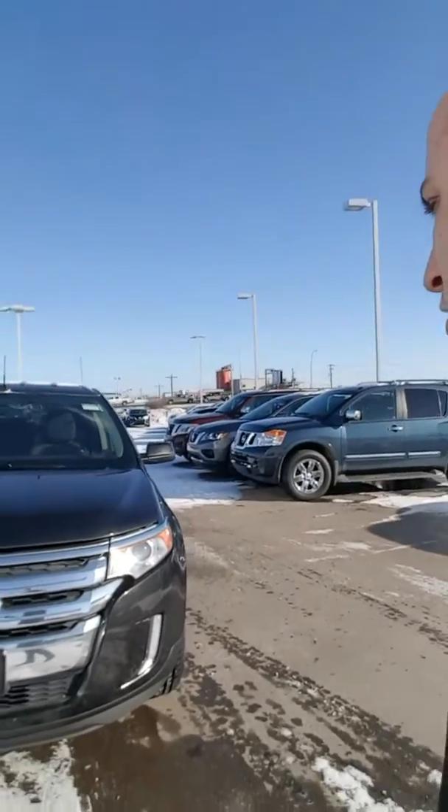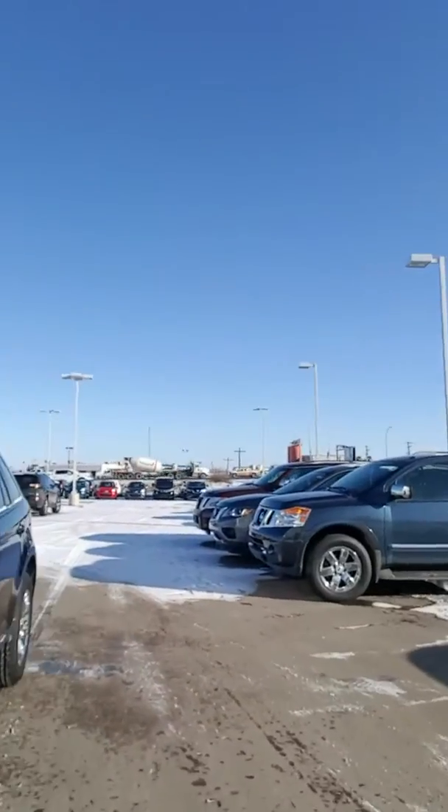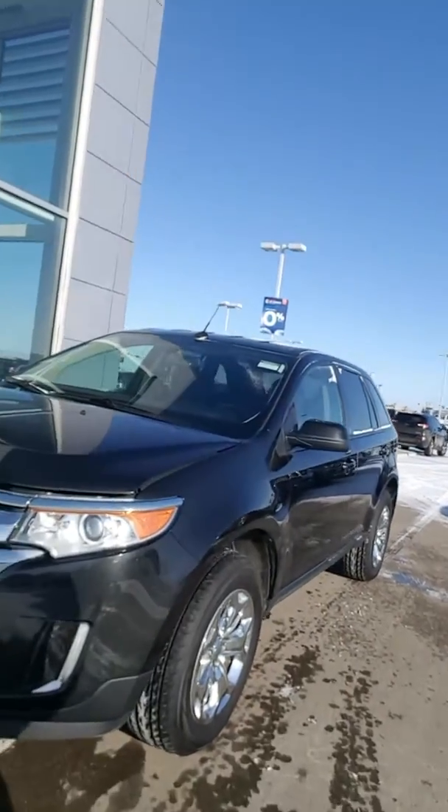This is Luke Devon here from LA Nissan. I know you requested the car proof on the 2013 Ford Edge. I thought I'd show you a nice little video of the inside and outside condition of the vehicle. As you can see, it's in really great shape.